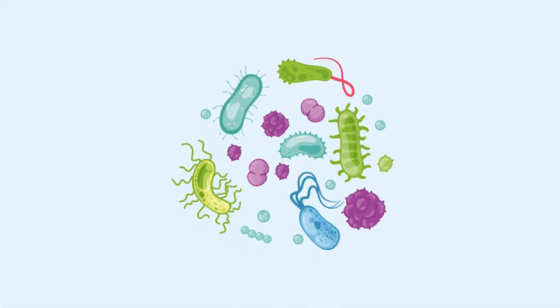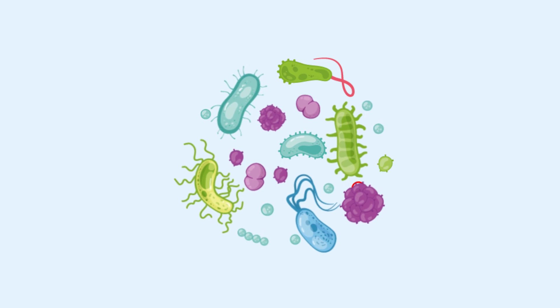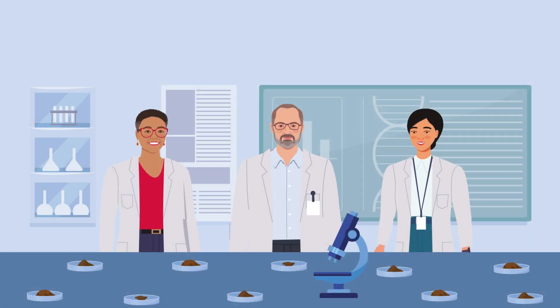These superbugs can cause dangerous infections that are difficult to treat. Alarmingly, some superbugs can also pass on genes that confer antibiotic resistance to other bacteria in their environment. This phenomenon begs the question: can poultry litter spread antibiotic resistance throughout the environment?